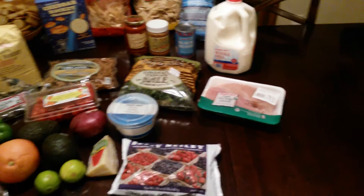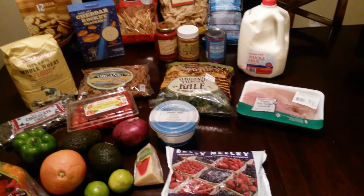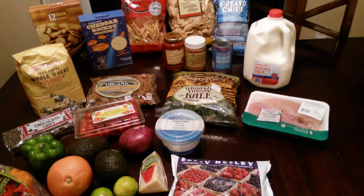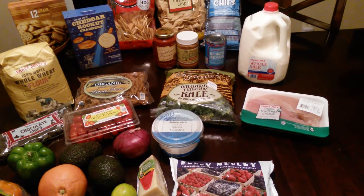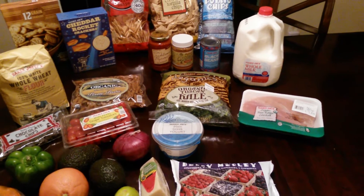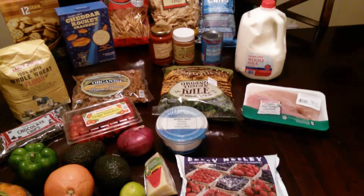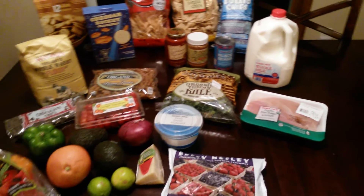I bought this chicken for something else I'm making, actually, to go along with the kale. I think it's called just kale chicken — I don't know, something like that. I'll link it below. I honestly am not a huge kale fan, so this is a stretch for me. We'll see how it turns out, but it looks really good and has a lot of other goodies in it. I love the Pioneer Woman.